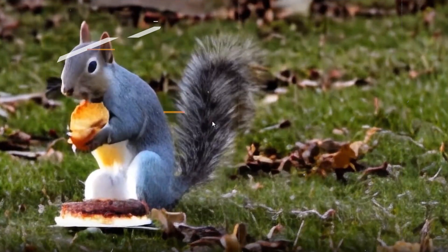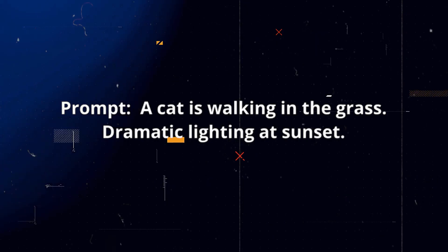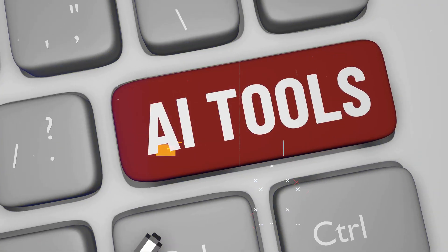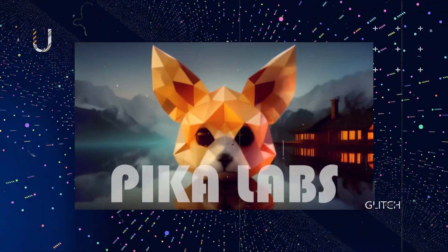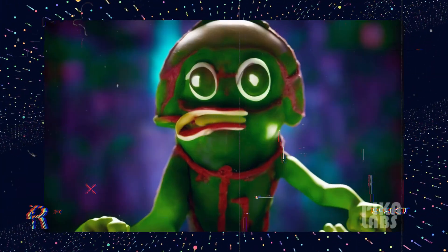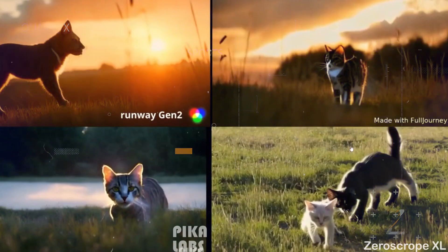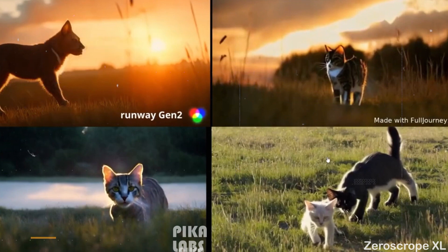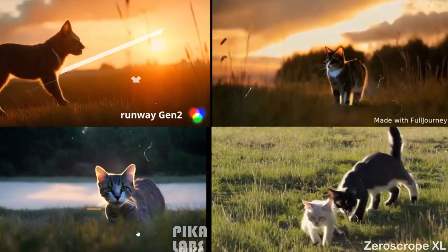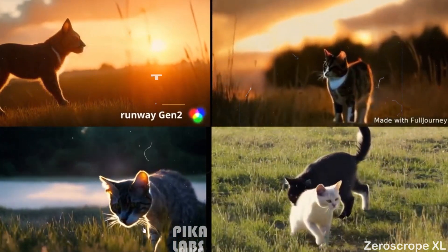A Twitter user conducted a comparison of various AI text-to-video generators using a consistent prompt: a cat walking in grass under dramatic sunset lighting. Four distinct AI tools were assessed — Runway Gen 2, Full Journey AI, the recently introduced Picolabs, and an unfamiliar yet promising tool called Xeroscope, which utilizes the stable diffusion engine for picture generation. Looking at the results, Full Journey AI doesn't quite nail the blending of elements, whereas Picolabs and Xeroscope both capture the essence of the dramatic sunset lighting. If forced to pick one, Picolabs' video stands out — the other tools produced two cats, a weird-looking cat, or a stationary cat. This highlights that AI is progressing steadily, not racing to perfection but improving over time.